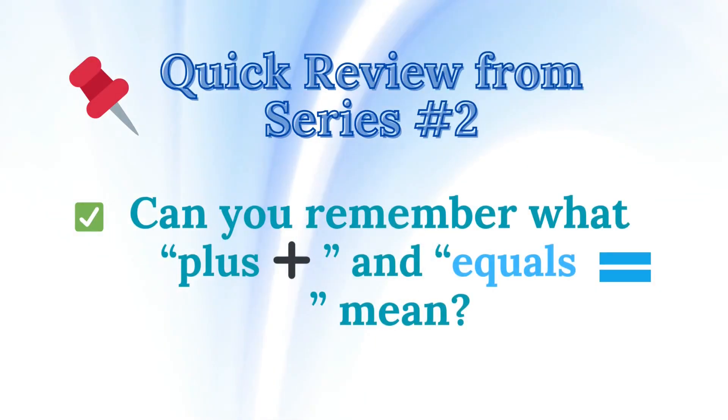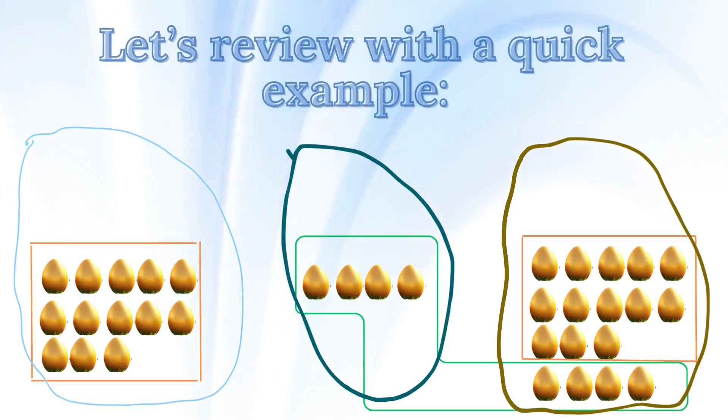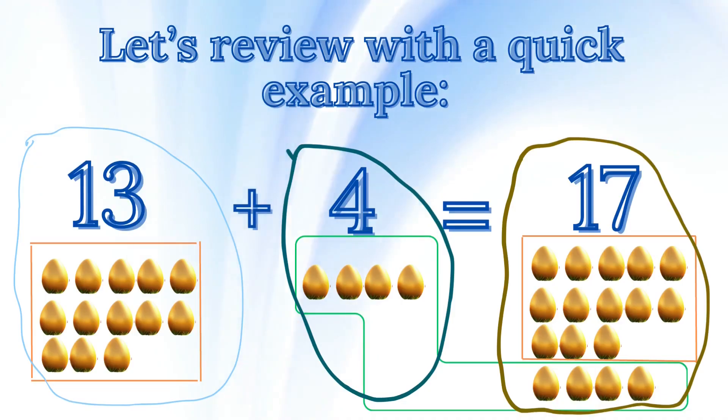You're doing great! Quick review from series number two. Can you remember what plus and equals mean? That's right. Plus means we're adding things together. Equals means we've found the answer. Let's review with a quick example: 13 plus 4 equals 17. Well done!